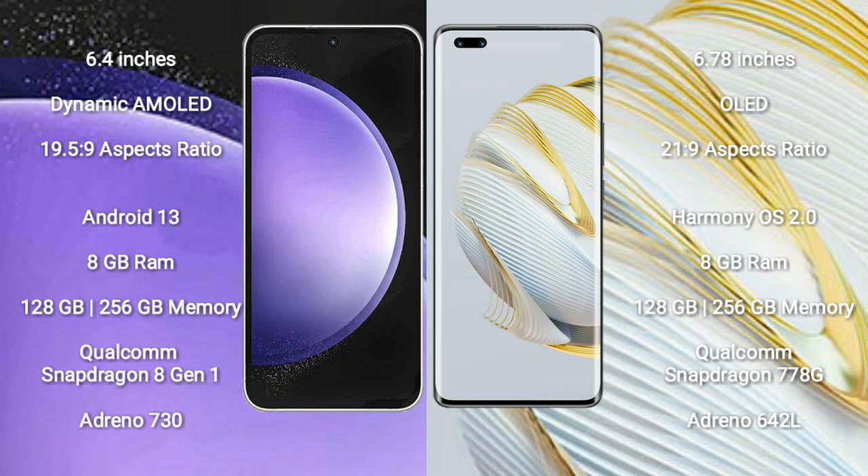Huawei Nova 10 Pro comes with 8GB RAM and 128GB to 256GB internal storage, Qualcomm Snapdragon 778G processor and GPU Adreno 642L.